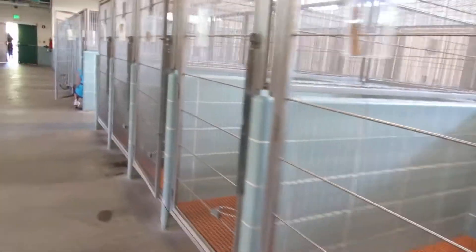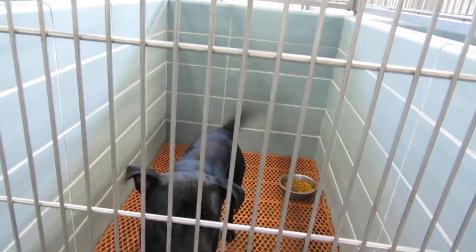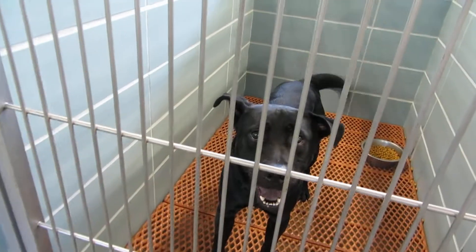Rounding the corner — look at all these empty cages. Yay! Hi there. This is King, a three-year-old chow pit mix.